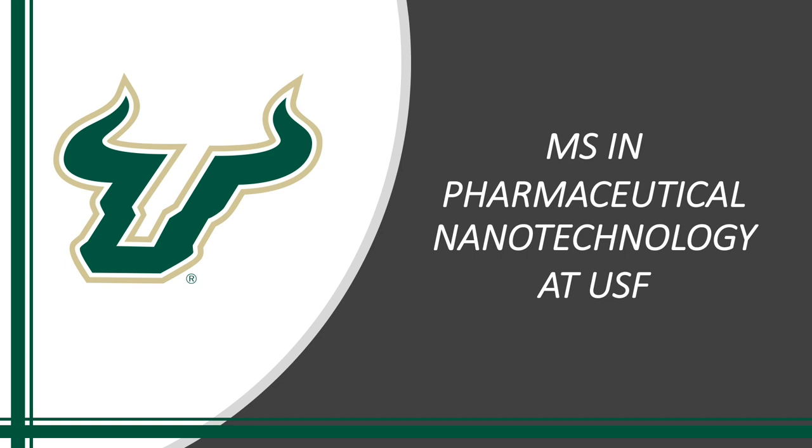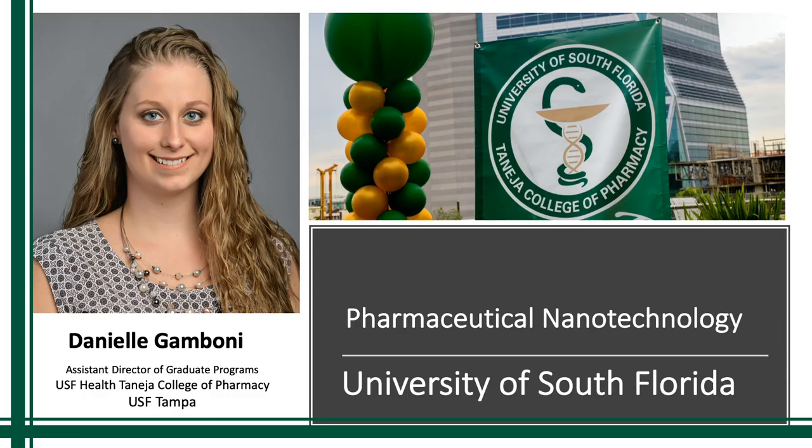Hi, my name is Sam Allen and I'm the Marketing and Communication Specialist at NTUSF. I'm here with Danielle Gamboni who's going to tell us about the master's degree in pharmaceutical nanotechnology at USF. My name is Danielle Gamboni and I am the assistant director for graduate programs here in the USF Health Tunisia College of Pharmacy.